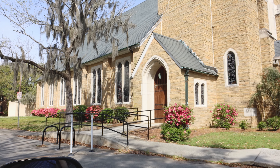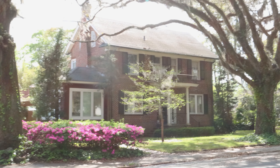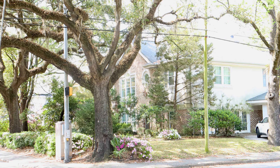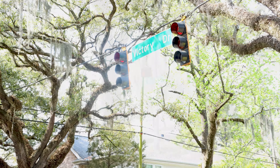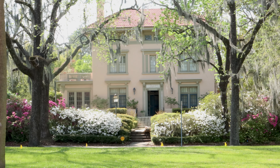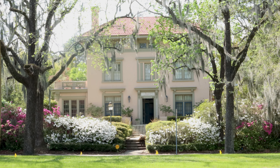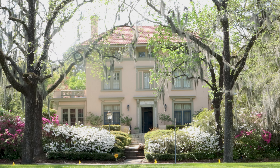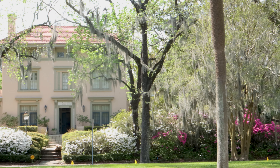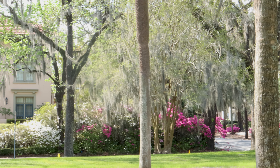I'm so excited to be bringing you to Victory Drive today. The section that we're visiting is East Victory Drive, and that's where all the pretty houses, palm trees, and azaleas are. What a thrill it is to drive down Victory Drive in springtime. Ever since I was a little girl, I've loved to ride down this beautiful historic road and ooh and aah over those gorgeous houses.